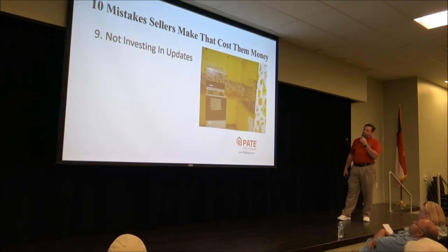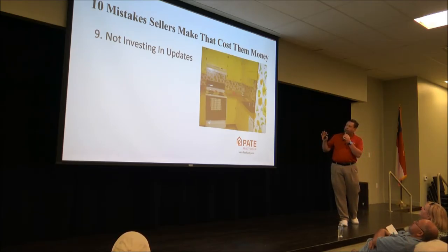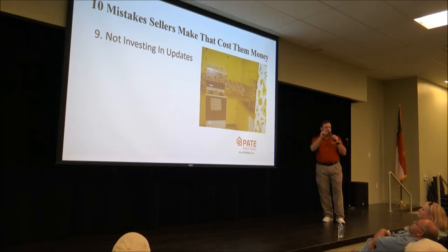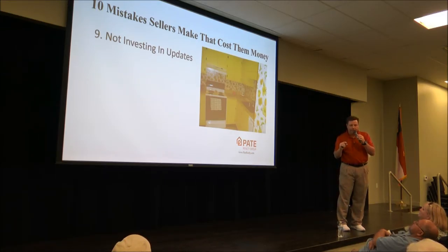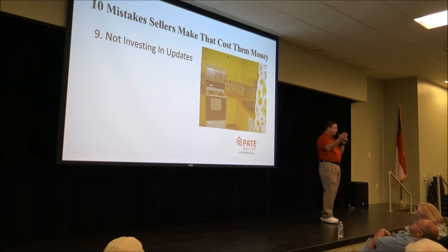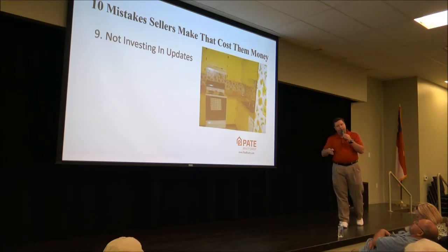Not investing in updates is another mistake. There may be a small trend of old gold and avocado-colored bathroom fixtures coming back, but that doesn't mean you should leave the ones you've had since 1965. There are updated pieces available, and companies like Rebath can come in and modernize your bathroom. We're seeing kitchens that desperately need updating. Don't sit on the house for 15 years and think you're going to get top dollar — we're trying to get as much money as we can for you.